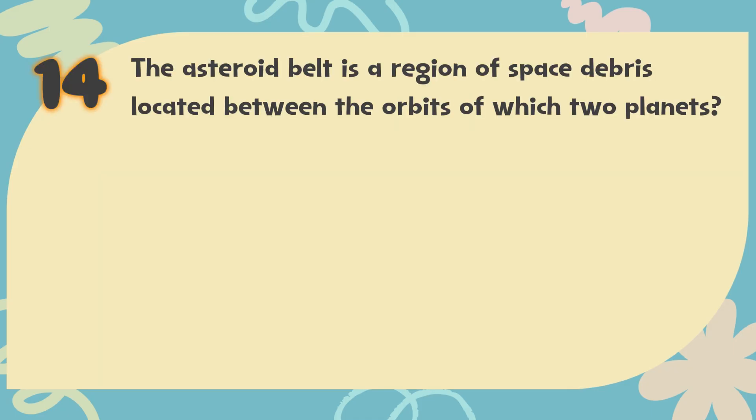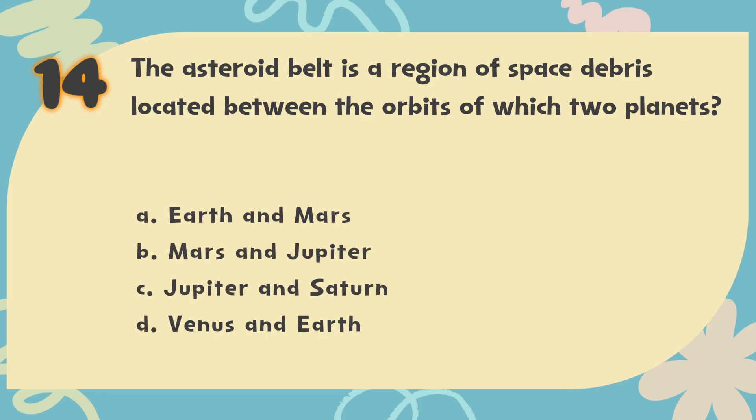Number 14. The asteroid belt is a region of space debris located between the orbits of which two planets? The choices are: A. Earth and Mars, B. Mars and Jupiter, C. Jupiter and Saturn, D. Venus and Earth.